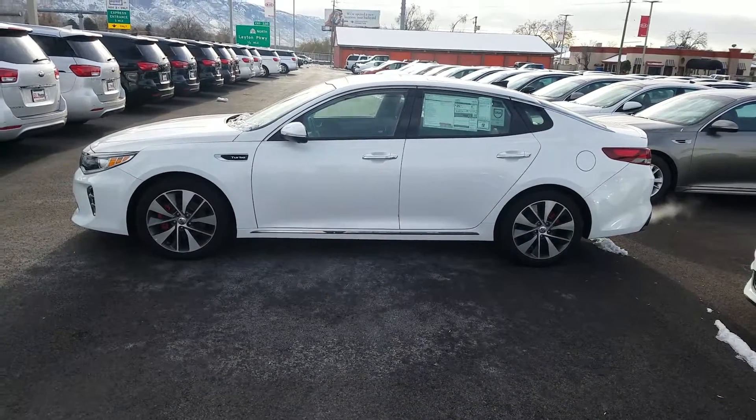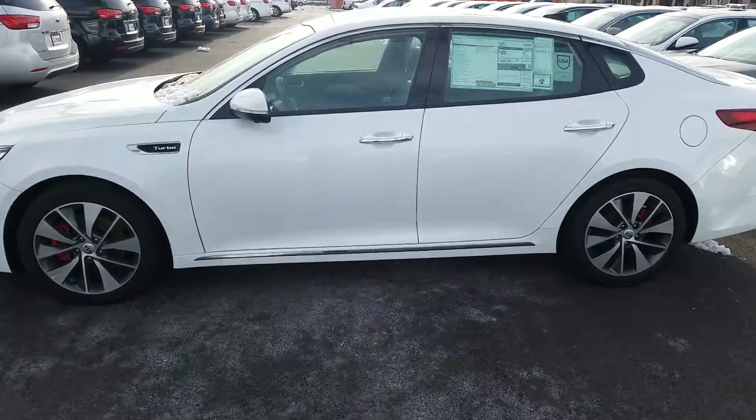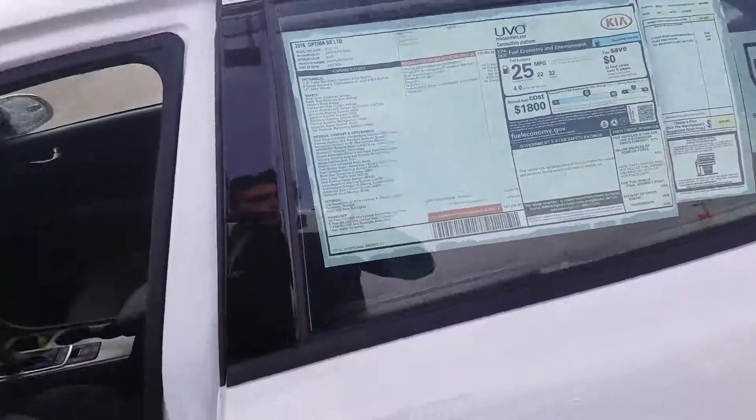Hey Troy, just wanted to give you a quick VIP video of this Kia Optima SXL. Wanted to give you a look at the sticker on this one — know you said you're interested in our online e-price, and I'll send you over a quote.